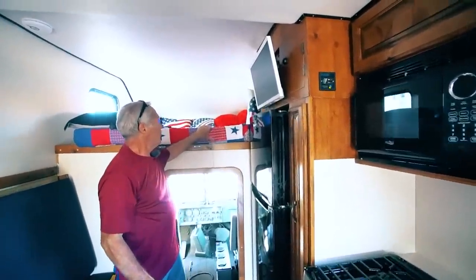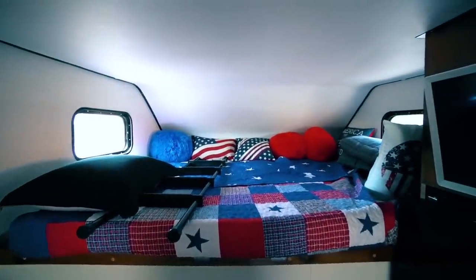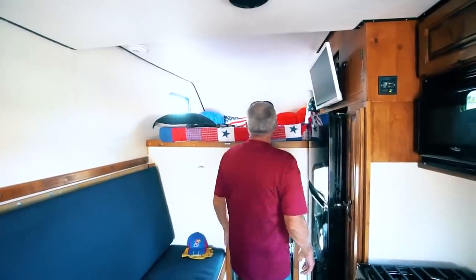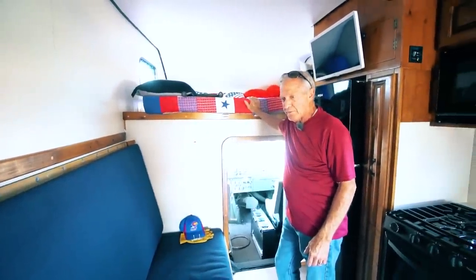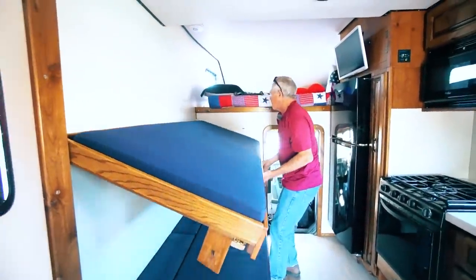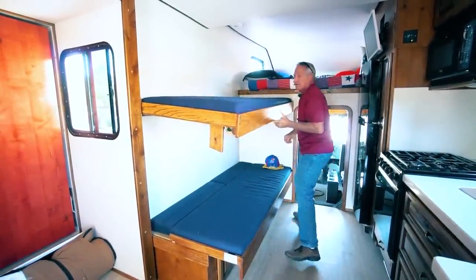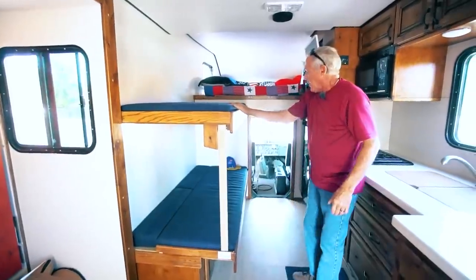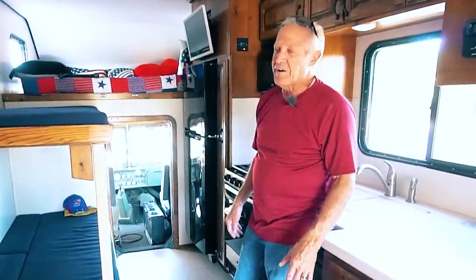I've got a queen bed here — it's a full-size queen. I've got a friend who's 6'10" and he can fit in there real well. This is something my grandkids love. Something I came up with and I'm quite proud of — it didn't hit me until I was a little bit under way in construction — is this bunk bed here. It works real well. It sleeps 8. If you've got a couple of kids — or if not, seven adults.